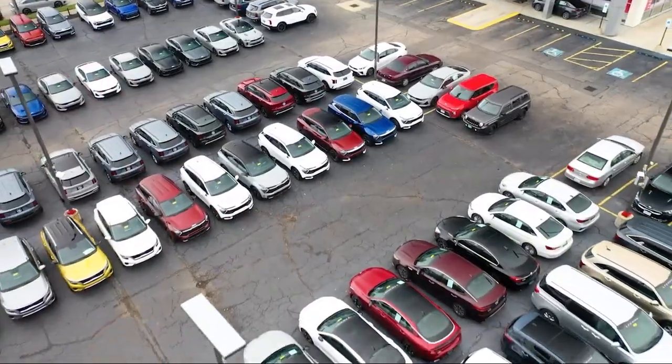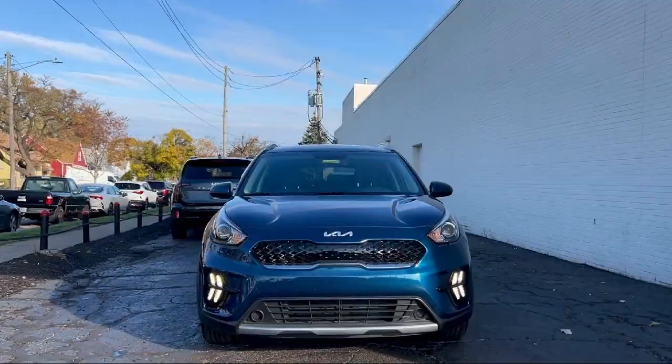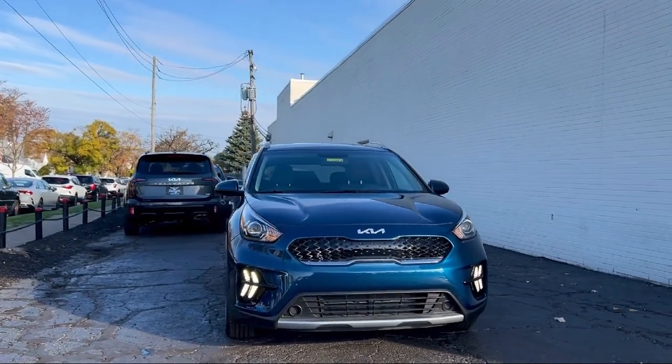Welcome to Spitzer Kia of Cleveland, and here's a look at one of our great vehicles for sale, which comes equipped with keyless entry,